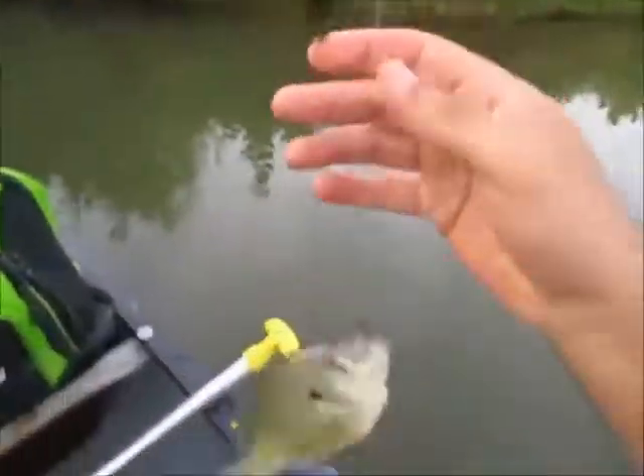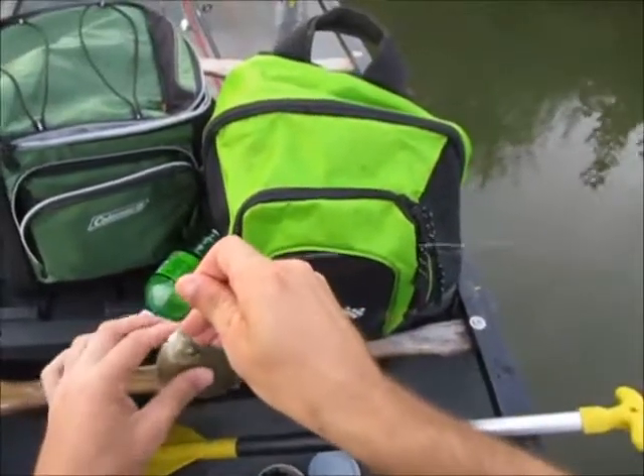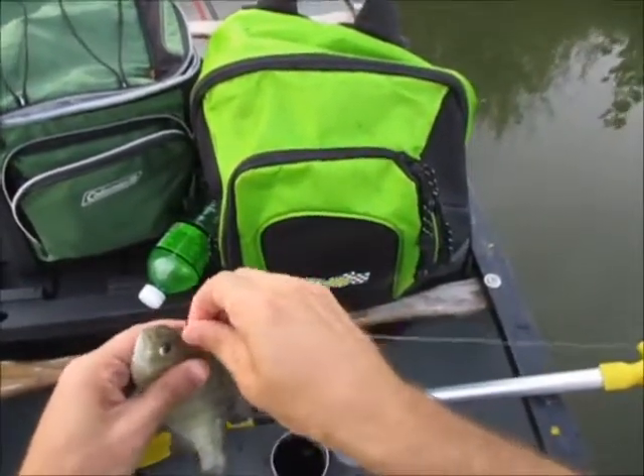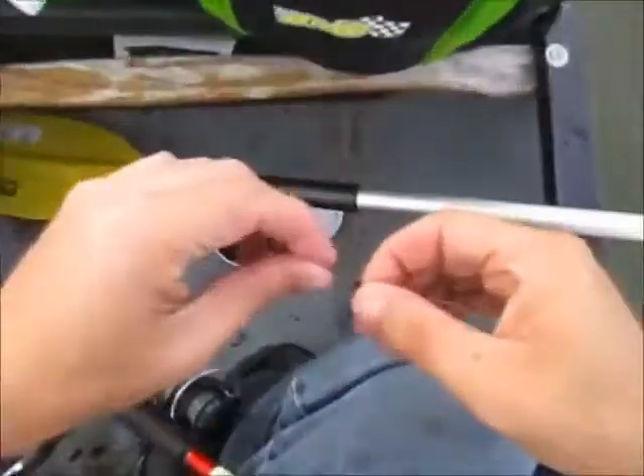A little better, still not yet, but it is a bluegill and he is about six inches again. Another six incher - gosh.